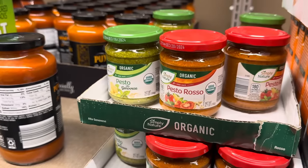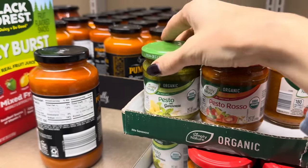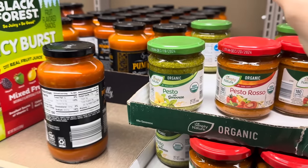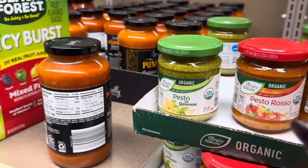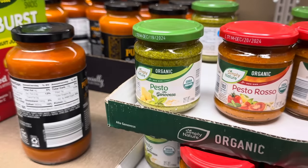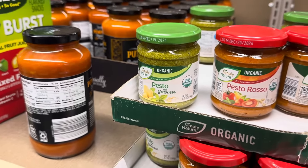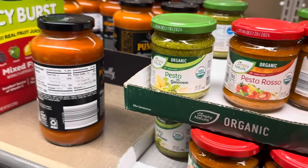Want a good idea for some pesto? Slice your chicken in half so it's not too thick, salt and pepper it, a little olive oil, then rub it with the pesto. Take some breading and mozzarella cheese in equal parts, salt and pepper, maybe a little parmesan, and put that over the top. Bake for about 20 minutes and you're going to have a yummy dish. Make some potatoes and veggies with it — you're good to go.